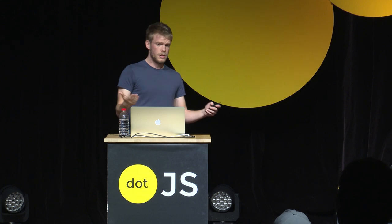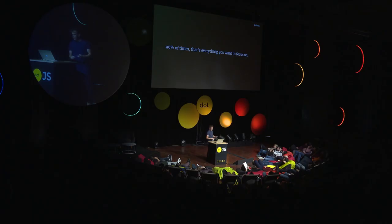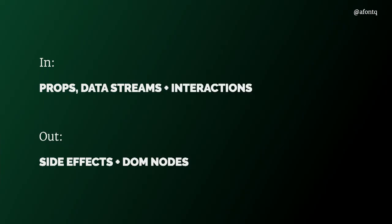From an end-user perspective, the output is just DOM elements — this is why we use Vue, React, Svelte, and so on, just to render things on screen. This is quite obvious once you realize it, but 99% of the time that's everything you want to focus on when testing UI components. In short, we get props, data streams, and user interactions, and we need to expect side effects and DOM nodes.